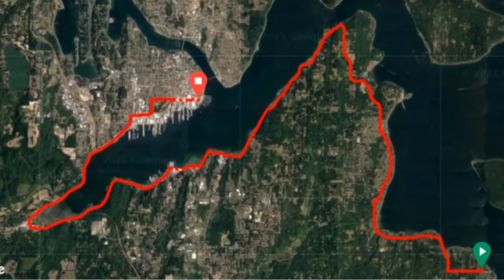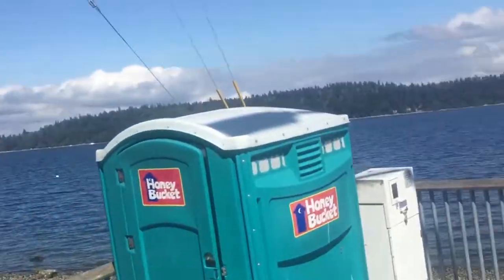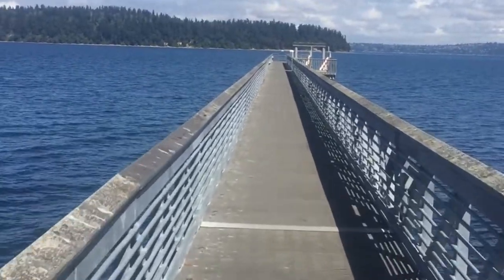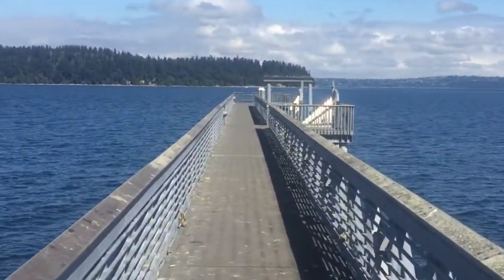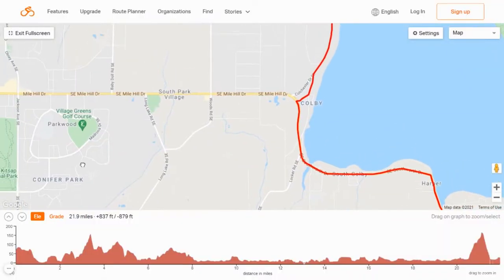It should be mostly flat with a little bit of traffic. This is amazing. Right off the bat, I'm loving this. Just right off the ferry, turn right and you're on the shore.